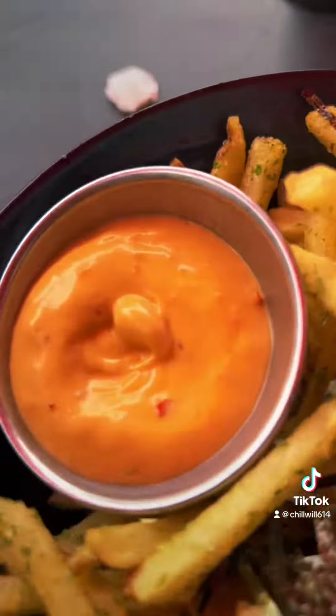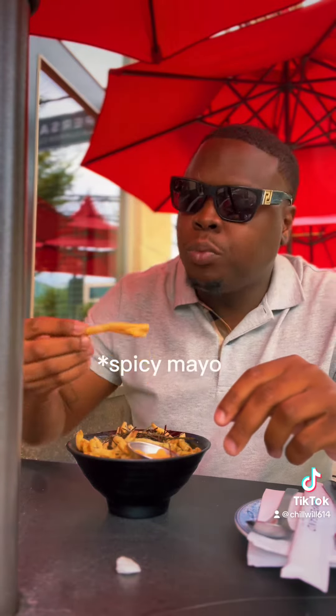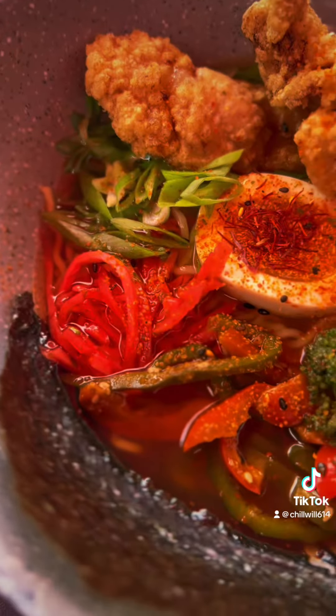Next we got our nori fries with the shaved seaweed. These things go crazy — with the spicy mayo, man. And shoyu ramen with a side of hot oil on the side.